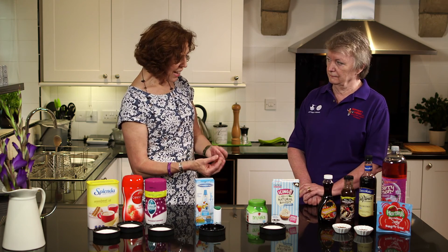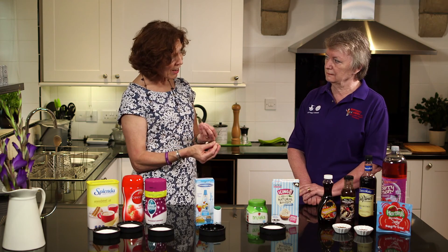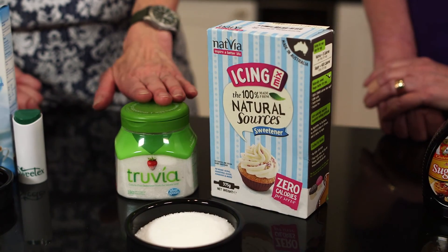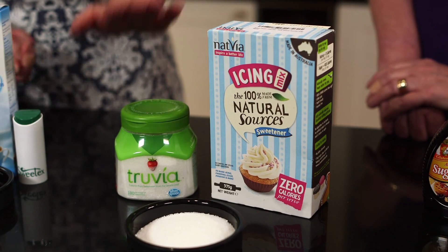Now erythritol is something that we can actually break down and use some calories from, but we can't use much of it, so calorie for calorie it's less than a normal carbohydrate-containing food. It's got this additional extra sweetening added on top to make it really sweet, so you use a relatively smaller amount. It's quite sweet and won't have a massive impact on blood glucose levels, so it can be incorporated — but like any sweetening agent, it's used for treat items, not something you'd have in vast amounts day to day.